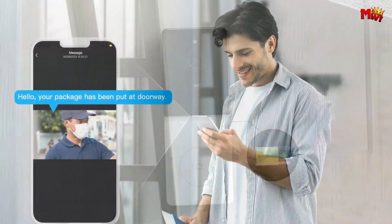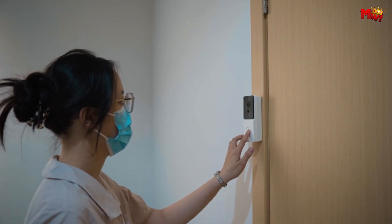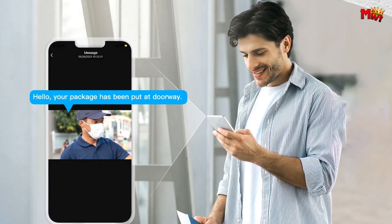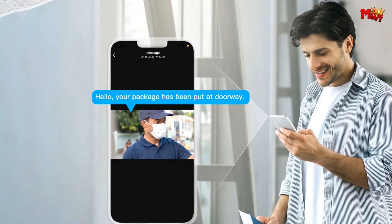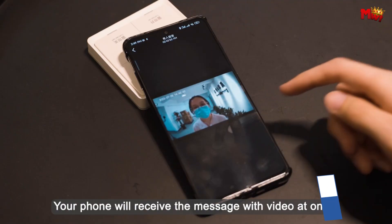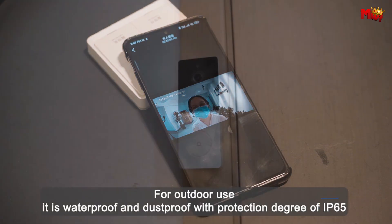With the Moes RF 433, you can monitor your home from anywhere, anytime — distance is no barrier when it comes to keeping your loved ones safe. Rain or shine, Moes RF 433 is on duty. With an IP65 dustproof and waterproof rating, it's built to withstand the toughest weather conditions, ensuring your home safety no matter what.